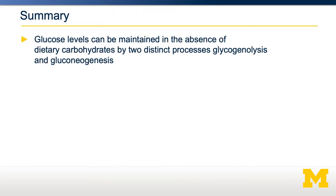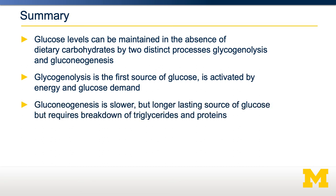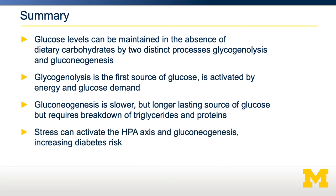In summary, blood glucose levels have to be maintained within a very narrow range, and this can occur in the absence of dietary carbohydrates by two processes: glycogenolysis and gluconeogenesis. Glycogenolysis is the first source for blood glucose and is activated by both energy needs and glucose demand. Gluconeogenesis is engaged more slowly but is a much longer-lasting source of glucose, requiring the breakdown of both triglycerides and proteins to provide precursors. We also talked about how stress can activate the hypothalamic-pituitary-adrenal axis and therefore gluconeogenesis, and how job-related stress can increase diabetes risk.